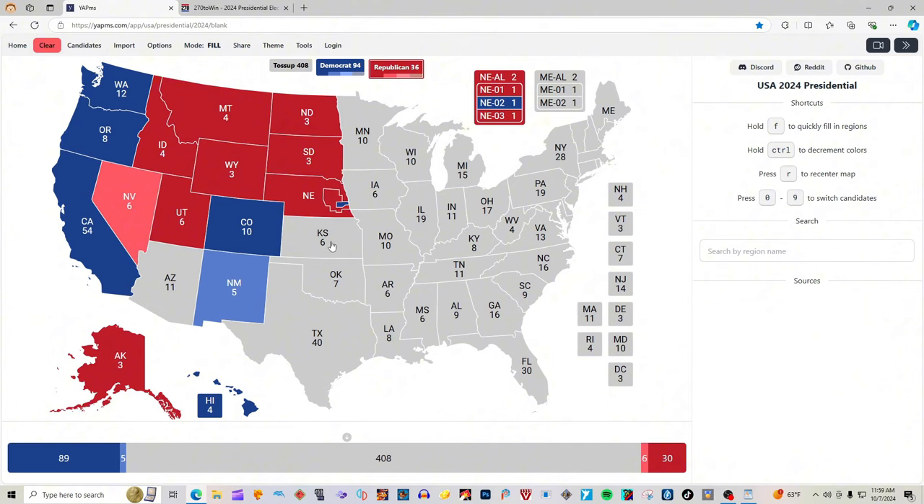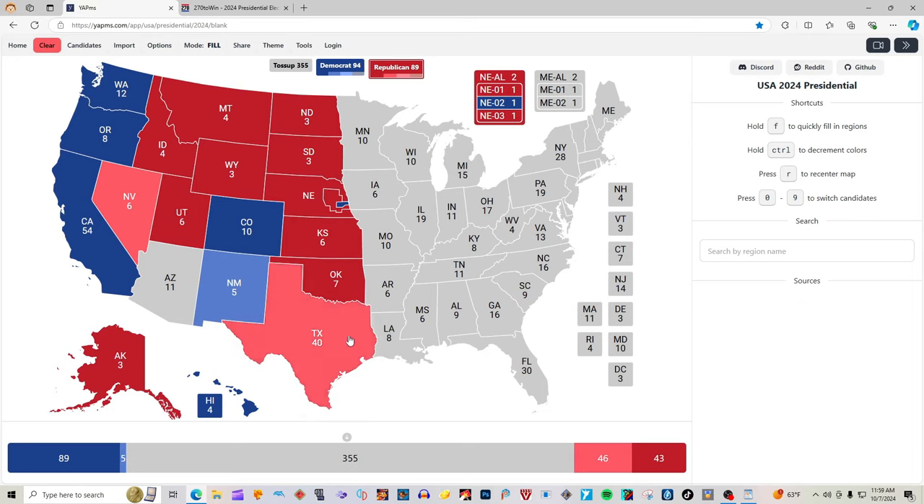Kansas with six electoral votes is red for Donald J. Trump. Oklahoma with seven electoral votes is red for Donald J. Trump. Texas with 40 electoral votes is light pink — leaning Trump — for Donald J. Trump.